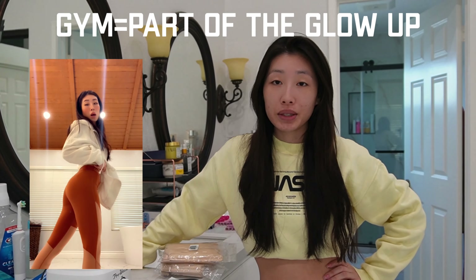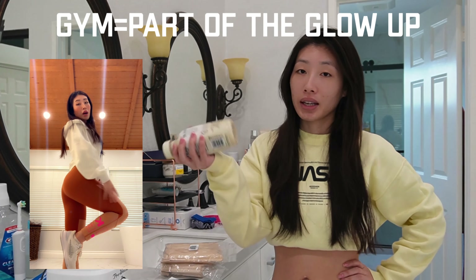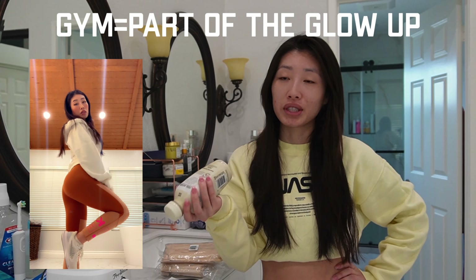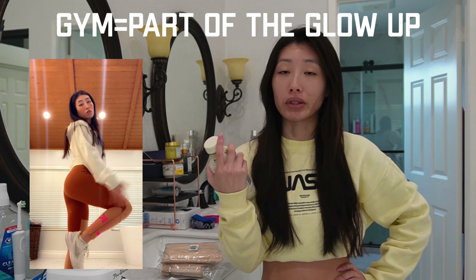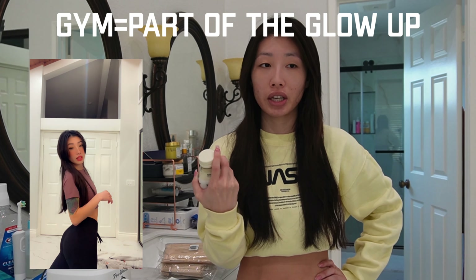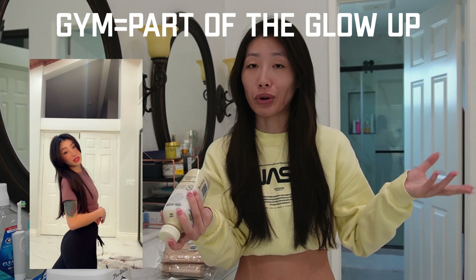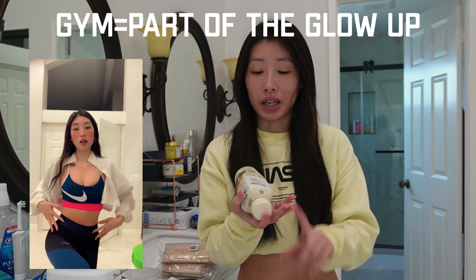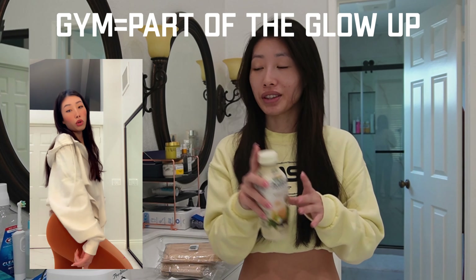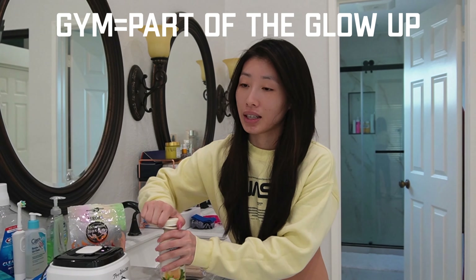The reason I was taking whey protein was because some of my gym drinks contain it — it's really good for building muscle mass and helps me reach my protein, carb, and calorie intake goals. But it counteracts with my skin, so I'm just going to have to eat more chicken, beef, potatoes, and dairy-free things to reach my goals instead. Anyway, let's get back to the waxing part of this video.